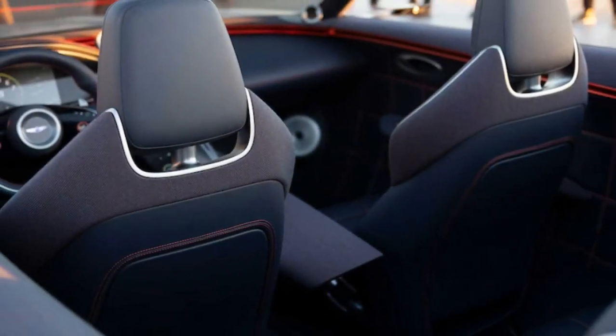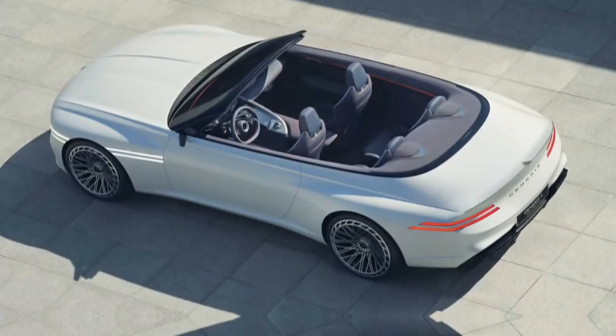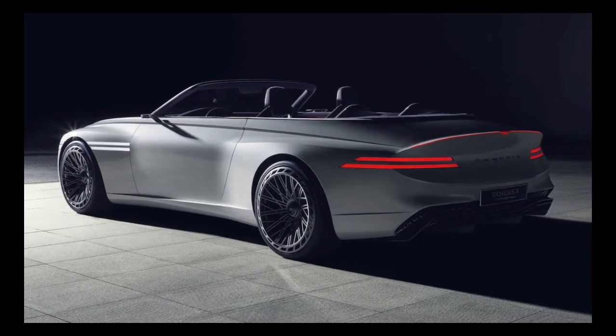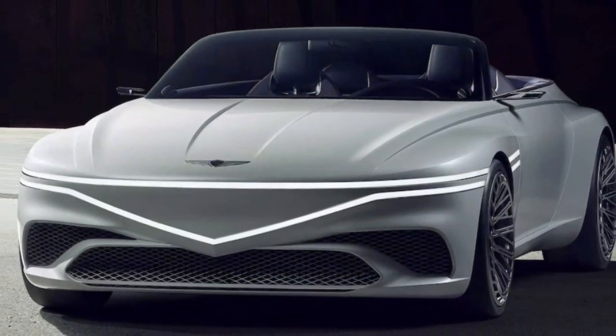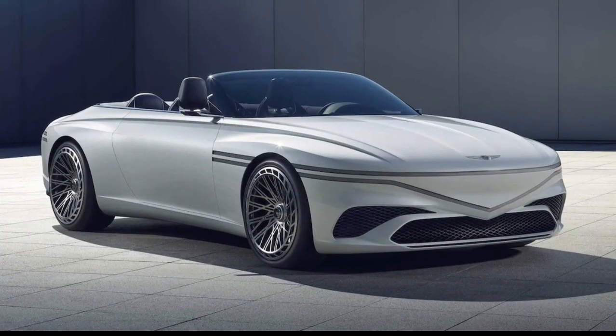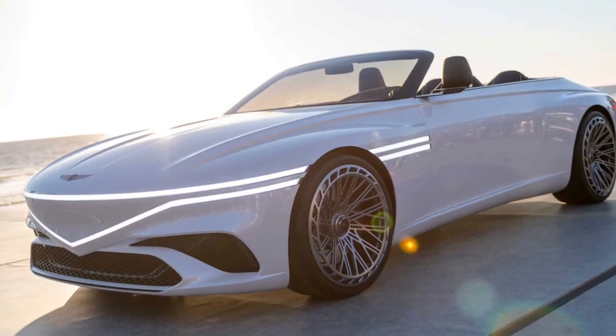There is not one single electric convertible for sale today, which would make a production X Convertible an almost singular stunner. Speaking of production: we're in love with all three X Concepts, so when will we see them in production? Per Genesis, the X cars are purely design studies, though the brand's reps tell us we will see the convertible's front-end on future Genesis electric cars.